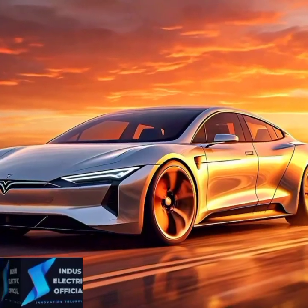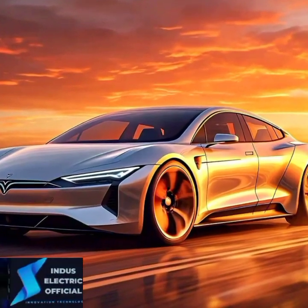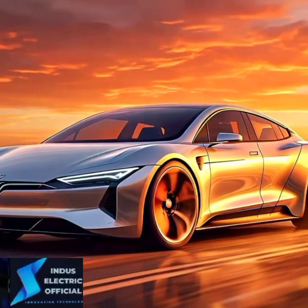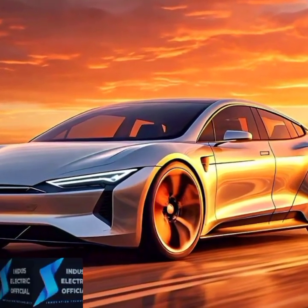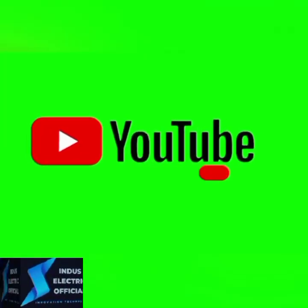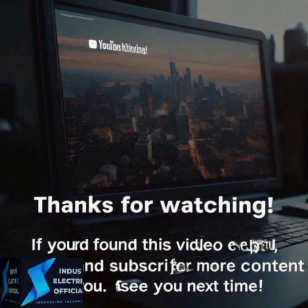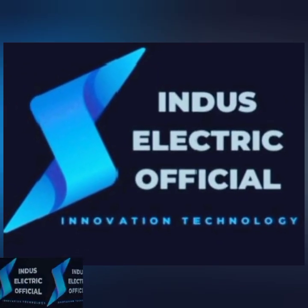The 2024 Model S is not just an update — it's a statement that Tesla is still at the forefront of electric vehicle innovation. Whether you are a speed enthusiast, a tech lover, or someone looking for a luxury electric vehicle, the 2024 Model S has something for everyone. If you found this video helpful, make sure to give it a thumbs up, subscribe for more electric vehicle content, and let us know in the comments what feature of the 2024 Model S you are most excited about. Thank you.